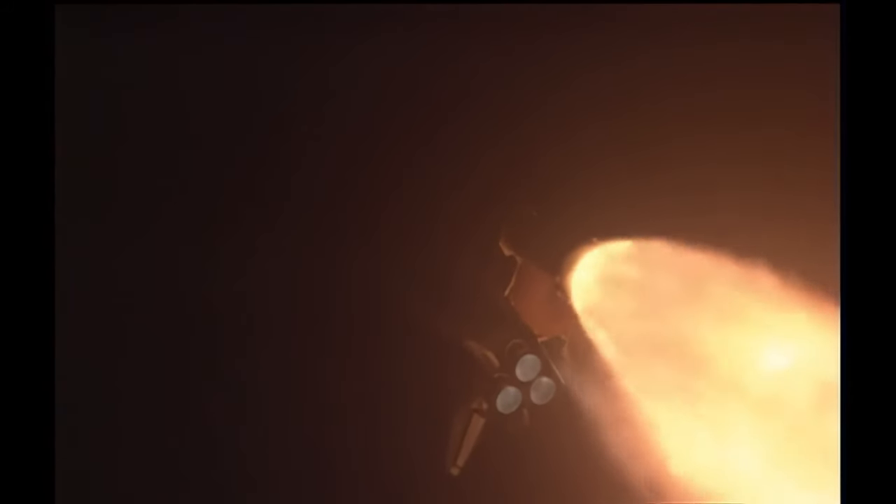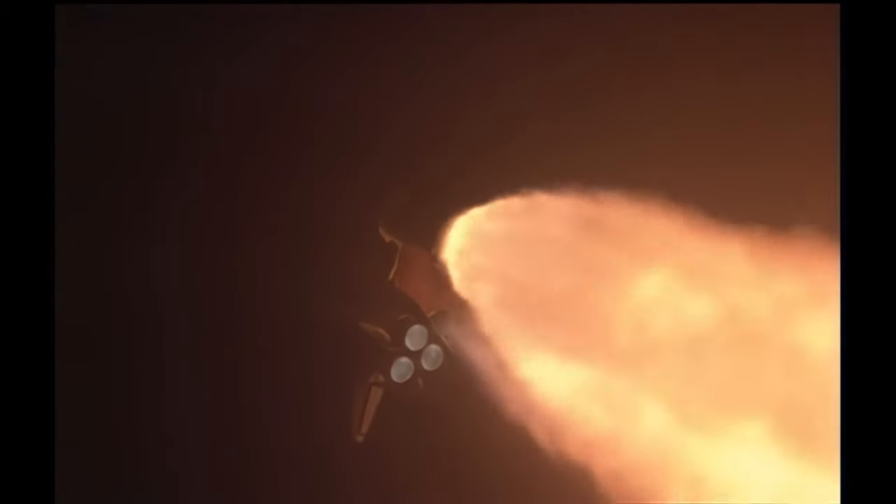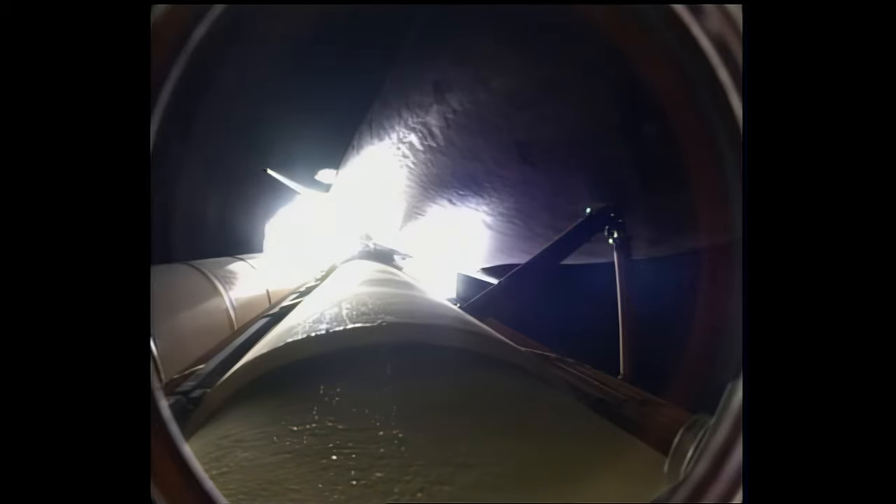Discovery. Copy, go right throttle up. Throttle up call acknowledged by Commander Rick Sterko, joined on the flight deck by Pilot Kevin Ford, Flight Engineer Jose Hernandez and Pat Forrester. Seated down on the mid-deck: Danny Olivas, Krister Fugelsang of the European Space Agency, and Nicole Stott, hitching a ride for three months on the International Space Station. One minute thirty seconds into the flight.